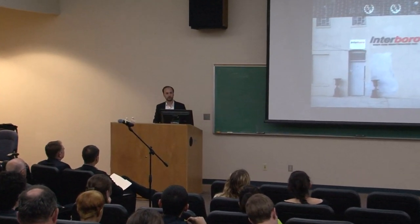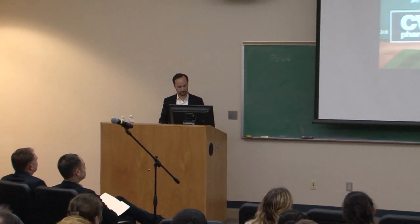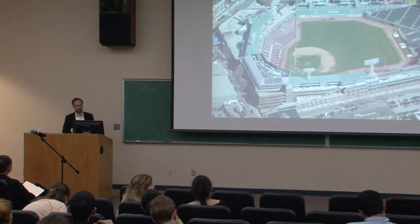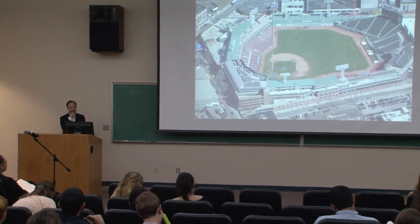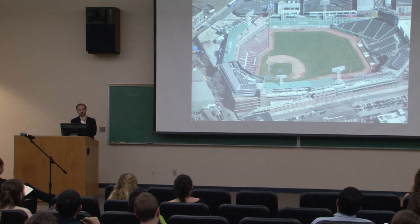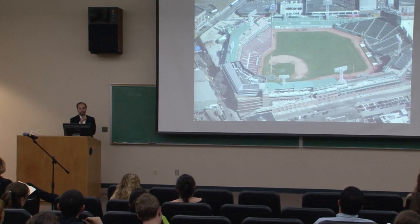I thought I would start by talking about baseball, because it occurred to Ian and I on the way over here that tonight is the World Series, and probably a lot of people are home watching it. I assume if you're a baseball fan, you're probably not here — you're probably watching the World Series. But I thought I could sort of illustrate the title of this lecture through baseball. Maybe. We'll give it a shot.